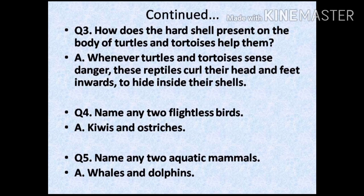Question 3: how does the hard shell present on the body of turtles and tortoises help them? Answer: whenever turtles and tortoises sense danger, these reptiles curl their head and feet inwards to hide inside their shells. Question 4: name any two flightless birds. Answer: kiwis and ostriches.